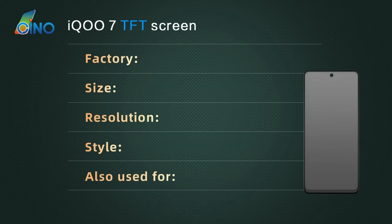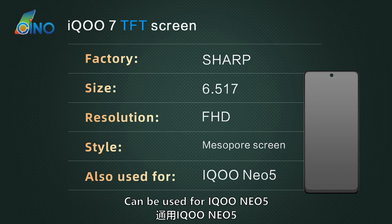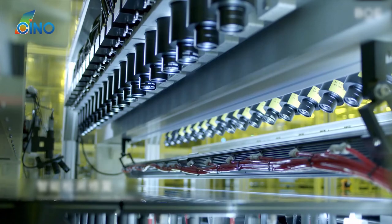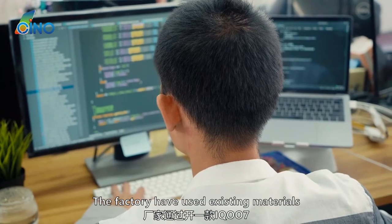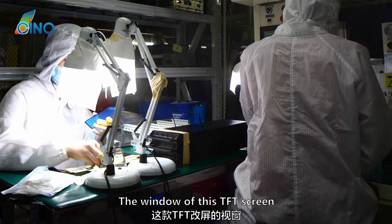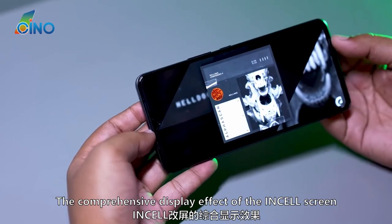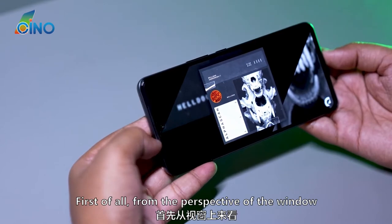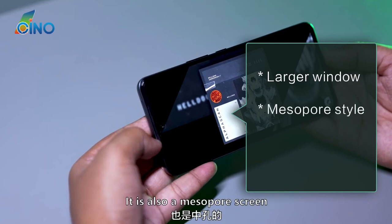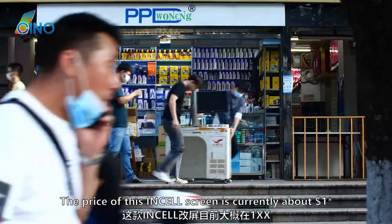Finally, let's look at the LCD (INCELL) screen. Currently, Sharp's 6.517-inch Full HD punch-hole screen is mainly used to make the LCD aftermarket screen on the market, and it can also be used for the IQ Neo 5. Sharp's 6.517-inch glass is a very popular glass in the LCD screen segment — more than 20 models use this glass, and so does the IQ7. The factory can use existing materials to make this LCD screen easily by opening a common scheme between the IQ7 and IQ Neo 5. The window of this LCD screen is larger than the OLED screens. According to Chino Tech's actual shipment verification, the comprehensive display effect of the INCELL screen is better than the OLED screen. The window is better, it is also a punch-hole screen like the original, and the resolution is Full HD. So the experience of the LCD screen is even better. The price of this INCELL screen is currently about $15.